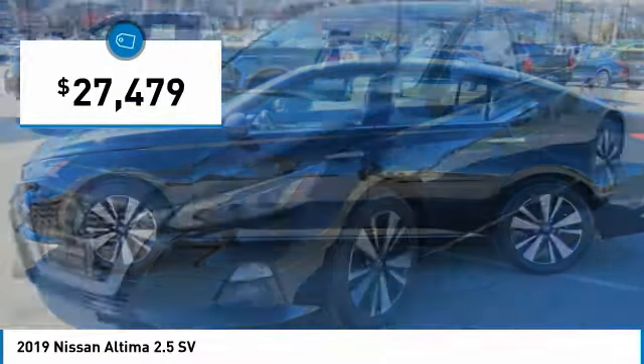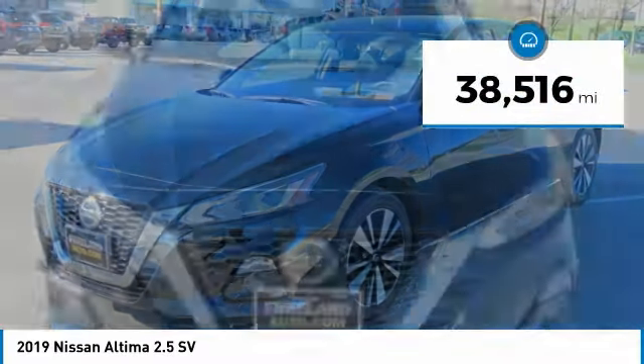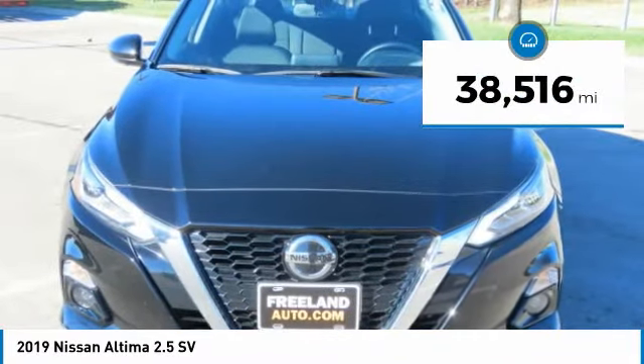It is priced below $30,000, and this vehicle has less than 40,000 miles. Here are some of this vehicle's great options.